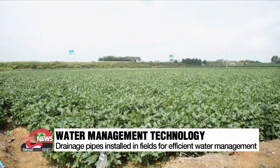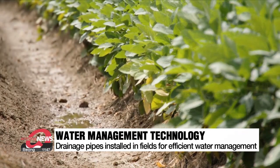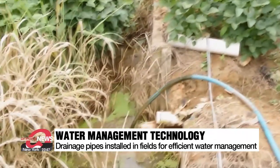Even plants like beans, which usually don't grow well in wet soil, thrive in these fields when it rains frequently, as it did this summer. Without a drainage system like this, bean yields decline.